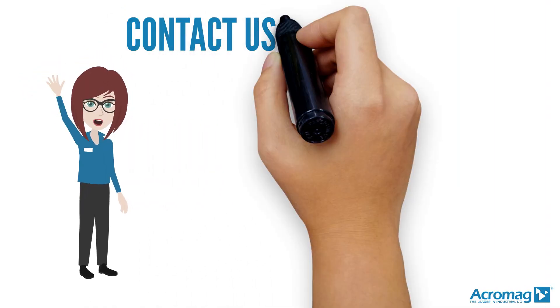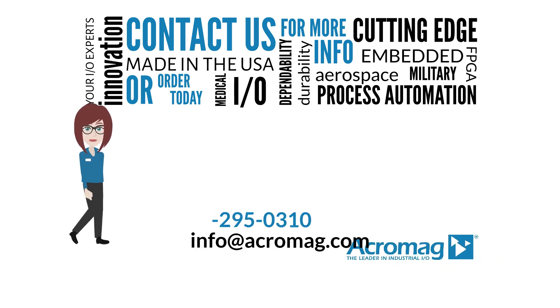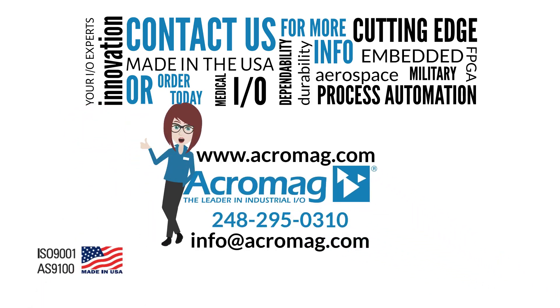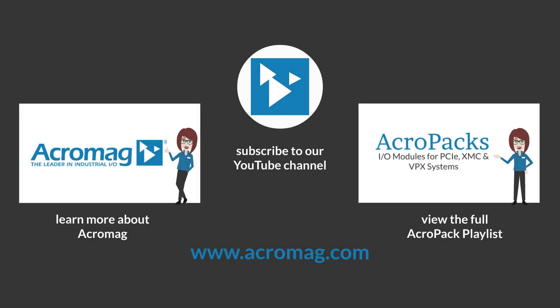Contact us for more information, or order today. Visit our website at www.acromag.com, and don't forget to share our video on Facebook, LinkedIn, and Twitter. Click on these links to subscribe to our YouTube channel, learn more about Acromag, or see the full playlist of our Acropack series.